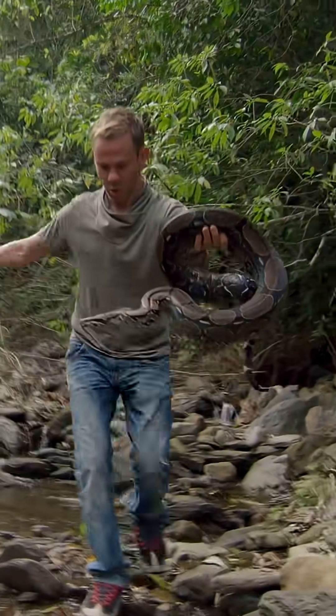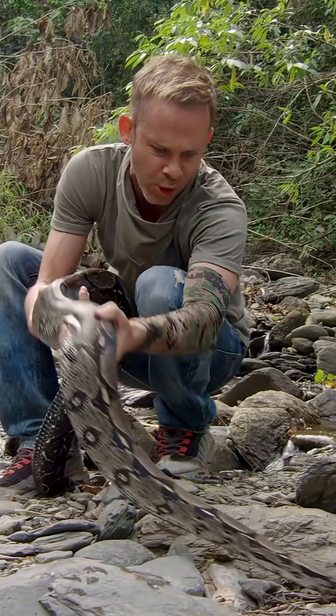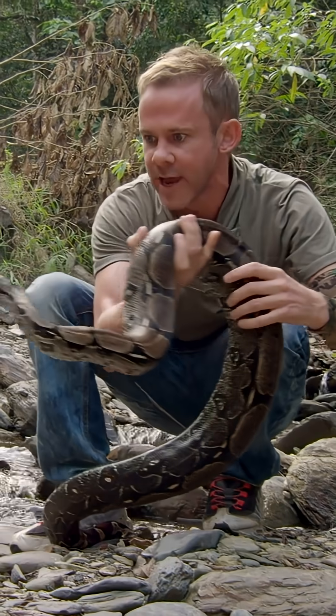Back up a little bit, Frank. Back up. Look at the size of this snake. What a specimen. Absolutely gorgeous coloration on these guys.